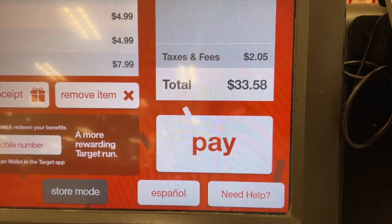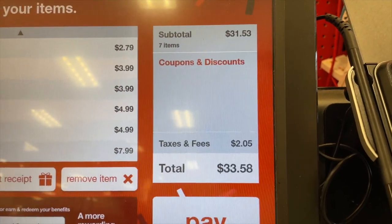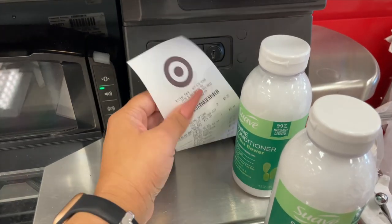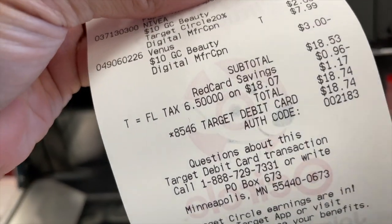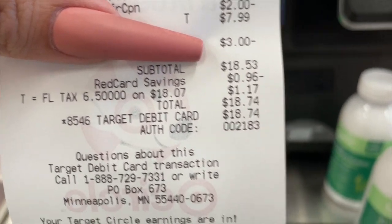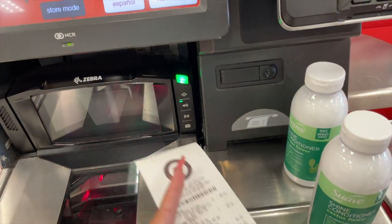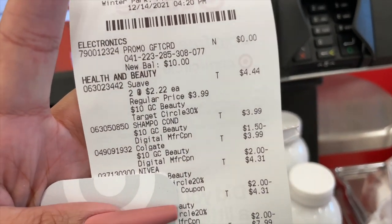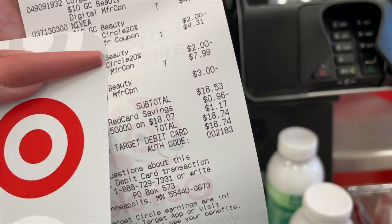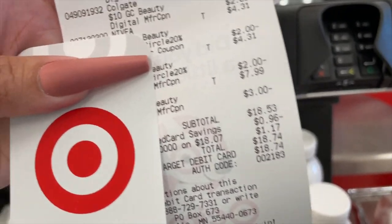This is my total after tax, but I have the red card so it's going to be a lot less. I'm still qualified for the $10 gift card after spending $30. So here we have it — $18.53, plus I got a $10 gift card. I'm going to redeem this receipt to Ibotta and get a total of $4 back, making my overall pay about $14 — then minus the $10 gift card, it'll be about $4.